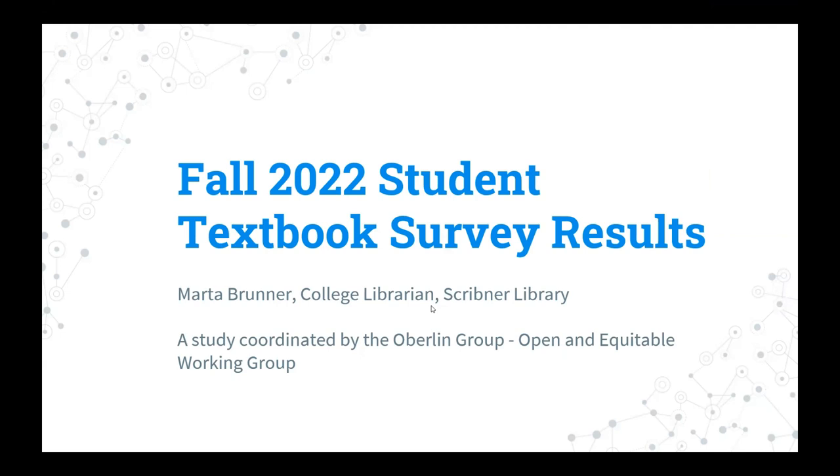Welcome, everybody. I'm so excited to be able to share these results with you from last year's Student Textbook Affordability Survey. I'm recording this presentation to make it available to other Skidmore folks. I'd like this to be the start of a conversation, not just here's the results and then we're done.